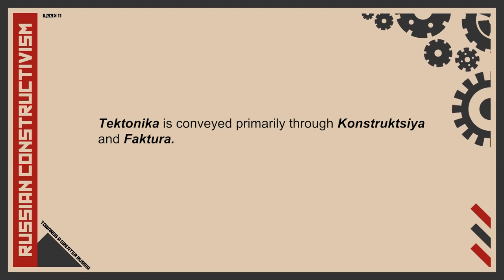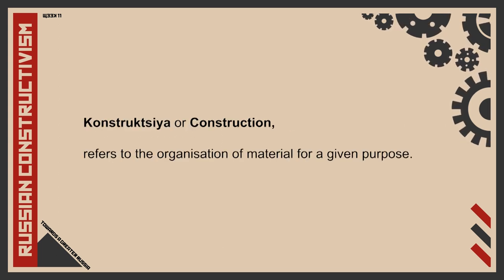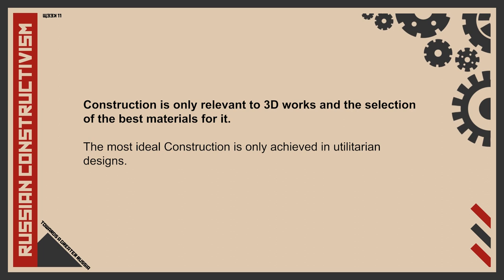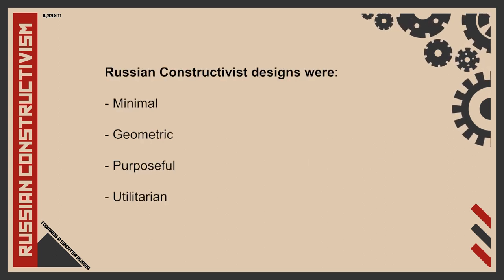We can look at tectonica as an overarching theme or concept which influences the choices made in konstruktsia and faktura. Konstruktsia, or construction, refers to the organization of material for a given purpose. Construction was seen as the absence of any superfluous elements. Russian constructivists leaned towards the idea that construction is only relevant to three-dimensional works and the selection of the best materials, leading to the idea that the most ideal construction is only achieved in utilitarian designs. Real construction is utilitarian necessity, leading designs to be minimal and geometric, bringing out a sense of purposefulness.